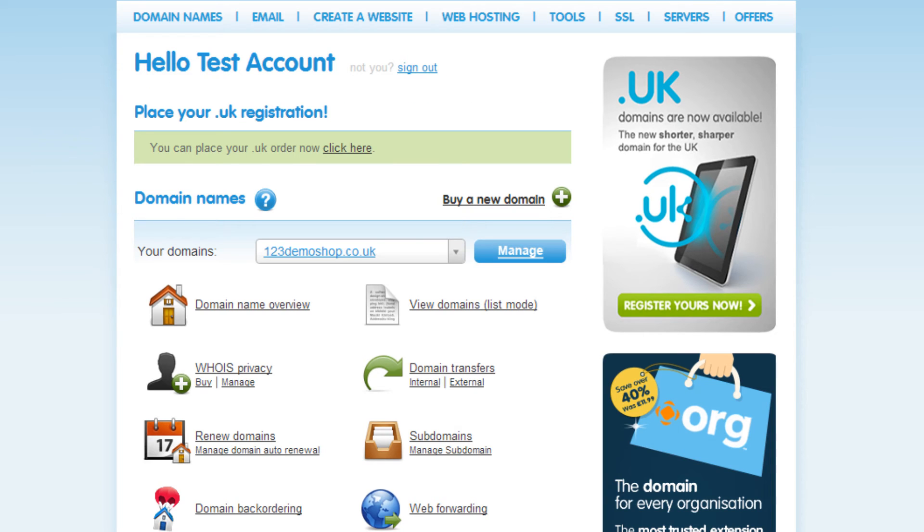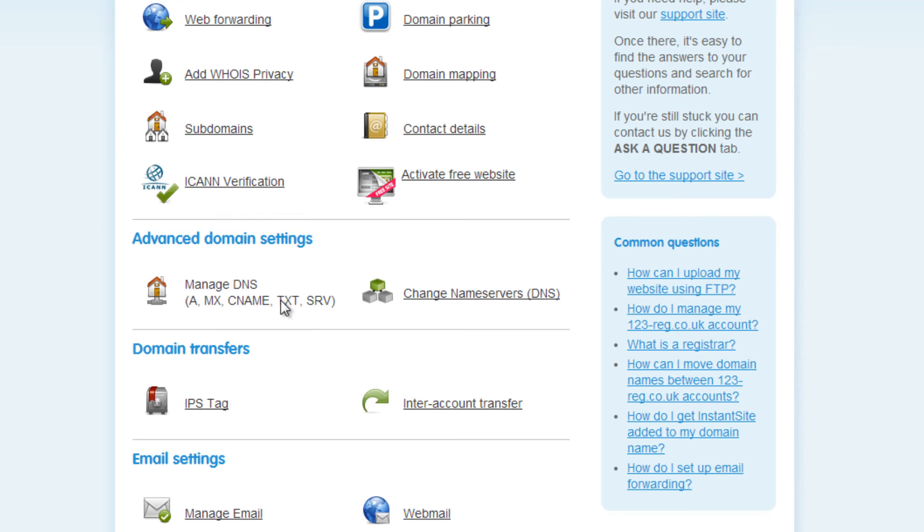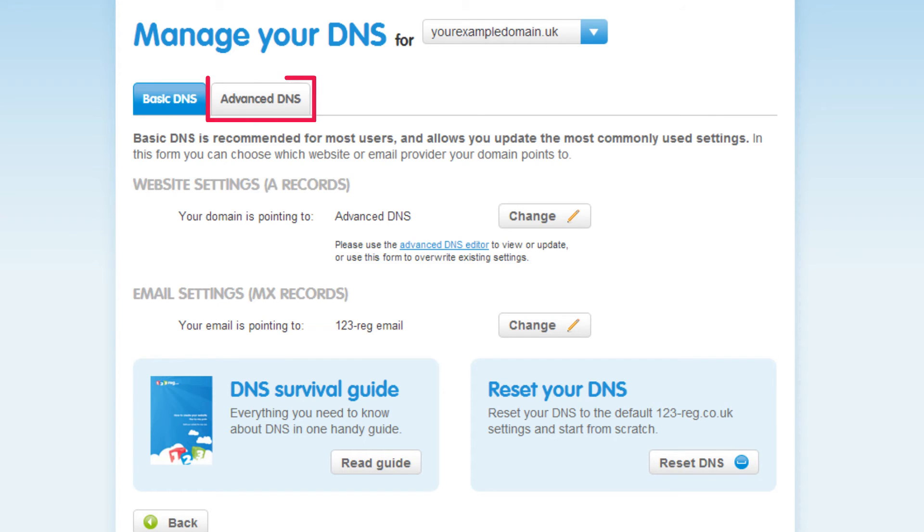Go back to your control panel and click on Manage next to your domain name. Now click on Manage DNS and then click on the Advanced Settings tab.